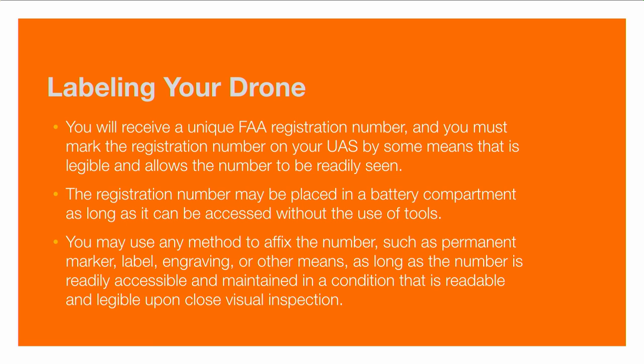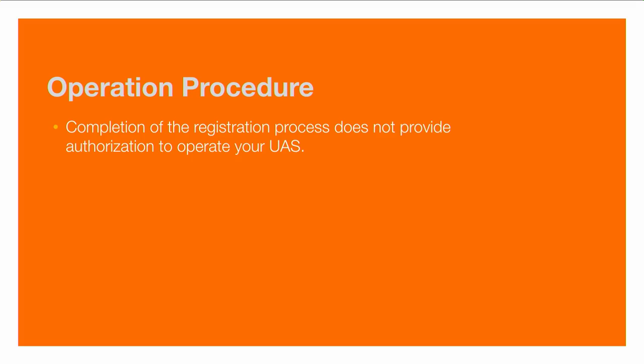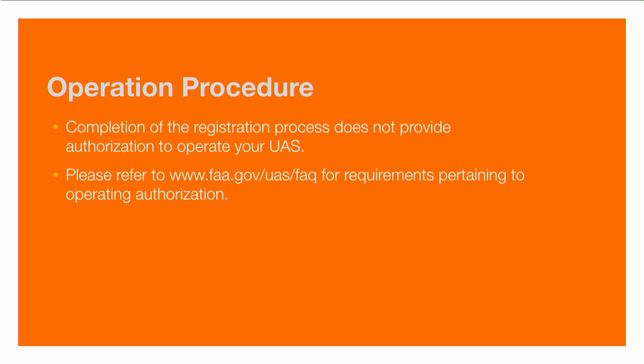The key is that you need to affix the number with a permanent marker, a label, engraving, or something that makes it readily easy to read. It must be accessible, maintained in a condition that holds up, and cannot fade over time — it must be readable and legible upon close inspection. I also recommend attaching that number to your remote control and keeping a copy of your registration certificate. Remember, registration doesn't necessarily mean permission to operate — just because you've completed the registration process doesn't mean that you are authorized to operate a UAS. Make sure you look at the FAA website's UAS FAQ to see the requirements.